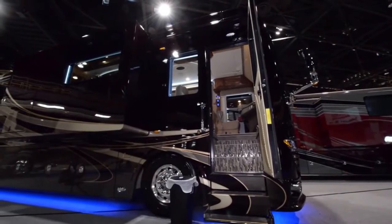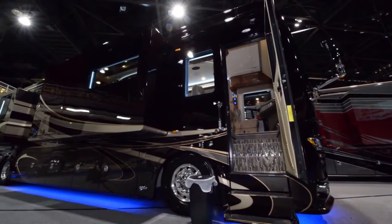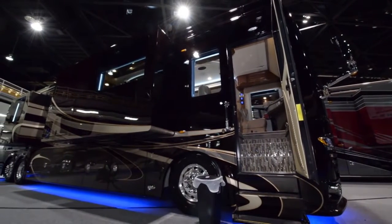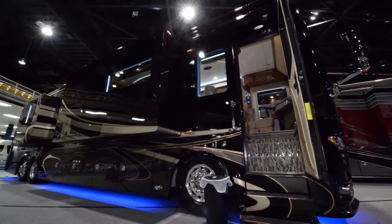The coach we're going to show you today is the Ford Travel Realm LVB. The Realm features the Spartan 3K GT chassis, which can tow 20,000 pounds and has a Cummins 600 horsepower diesel engine.